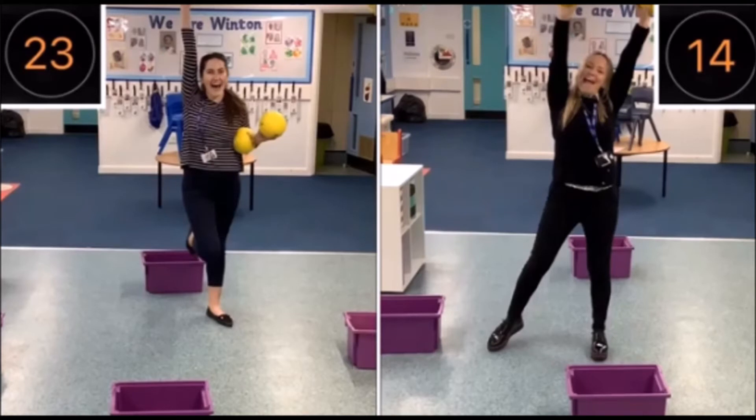Mrs Phillips finishing with a score of 14, but Miss Hunter showing some great speed and stamina to reach 23.